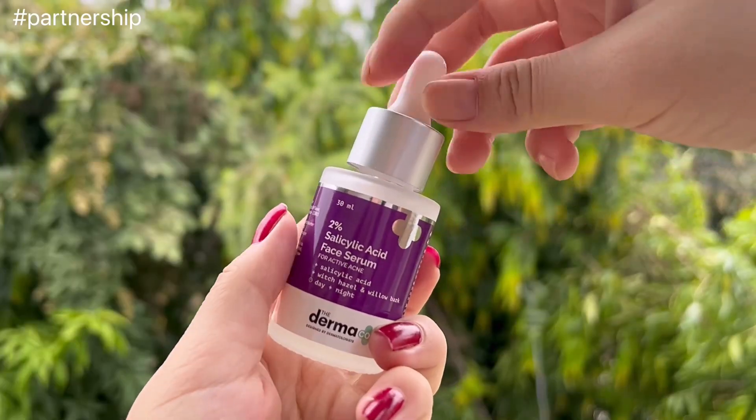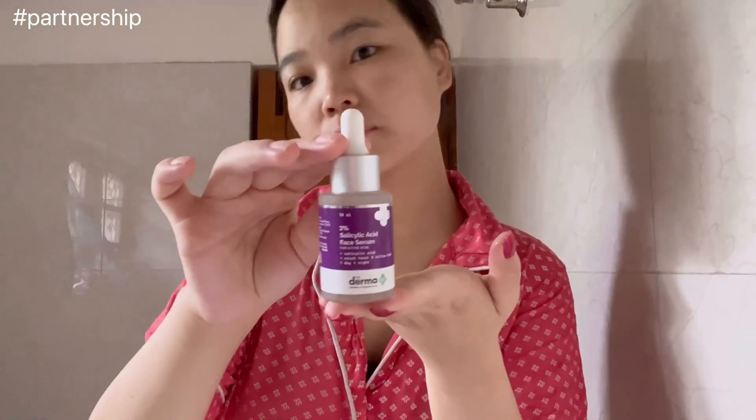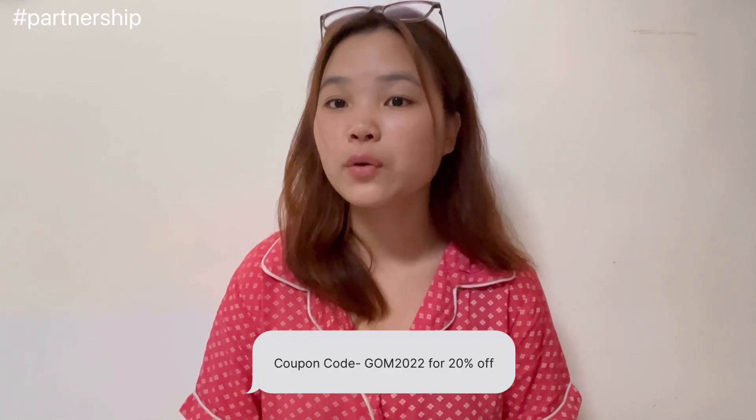Take out one pump and massage into wet skin in a gentle upward circular motion, rinse thoroughly with water, and gently pat dry. Here is the 2% salicylic acid face serum — the perfect solution for acne-free and clear skin. The hero ingredient is salicylic acid; it prevents clogging of pores and provides room for new cell growth, thereby preventing acne breakouts.